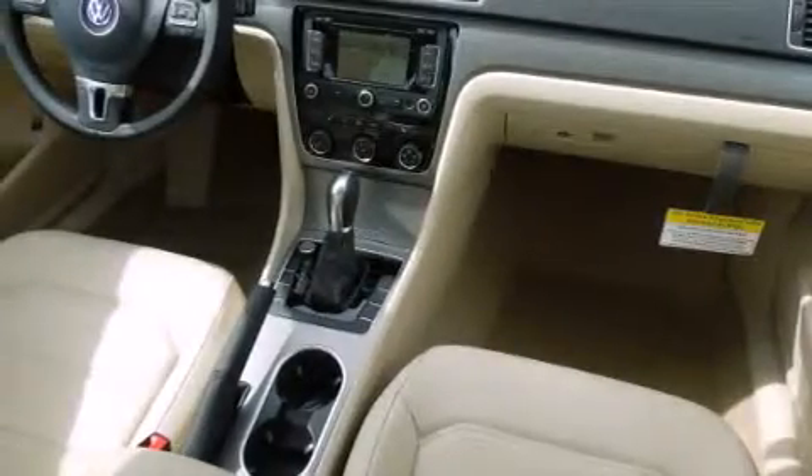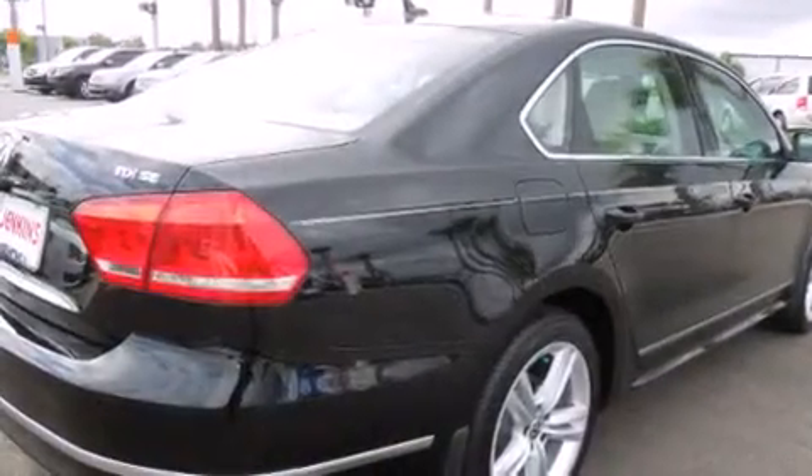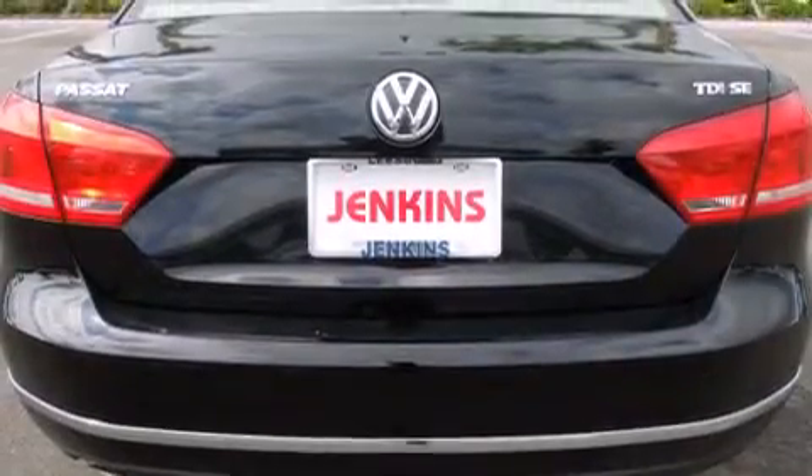All of the following features are included: a navigation system, air conditioning, cruise control, full-power accessories, a traction control system, and a sunroof that enables you to fill the cabin with fresh air at the push of a button.